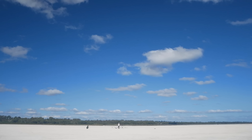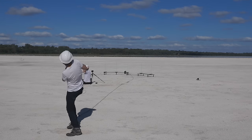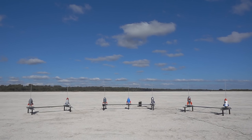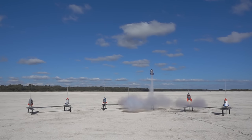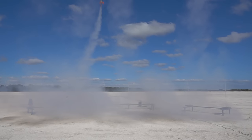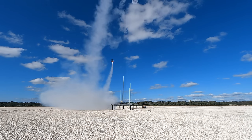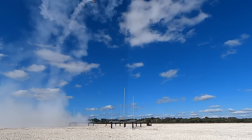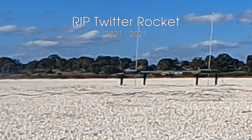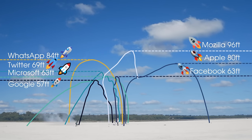After an insane amount of preparation, the rockets are primed and ready to go — three, two, one. First to leave the pad is WhatsApp, closely followed by Apple and Twitter, then comes Microsoft. Emerging from the smoke we see Facebook, Google, and finally Mozilla. Long launch trails ensure that the rockets get off the pad going pretty straight, however soon many of them turn or spin wildly out of control.